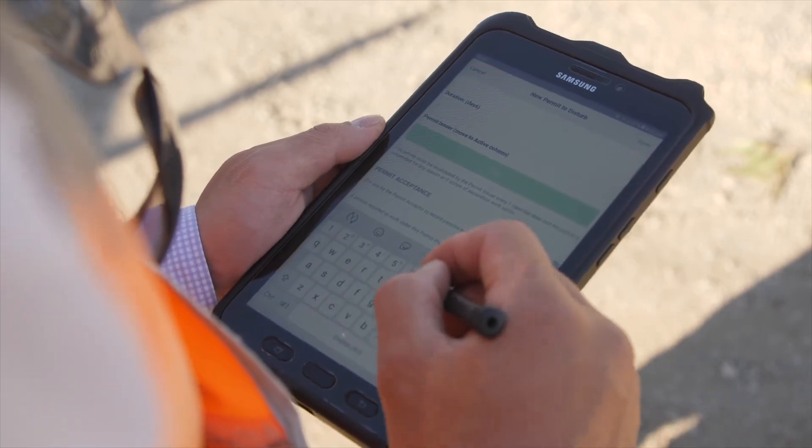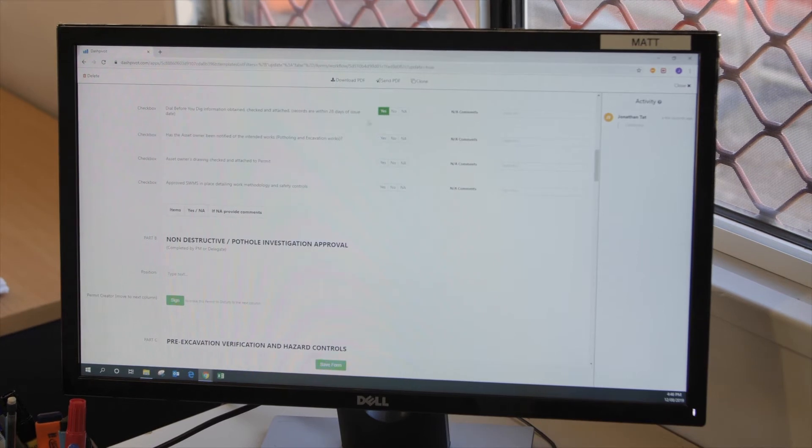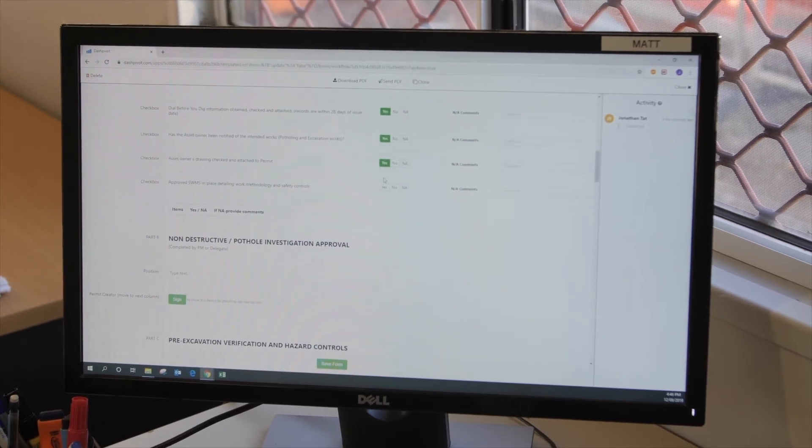For the site guys, Dash Pivot is a way for us to streamline and consolidate site information. We know that whenever the guys grab their phone or tablet, they're opening the correct and most latest version of the form. We're able to instantly get notified of when permits have been approved, to prompt us to electronically sign and move that onto the next process. Dash Pivot allows us to follow the workflow process of signing off at different stages and it's exactly the same every time across every job.